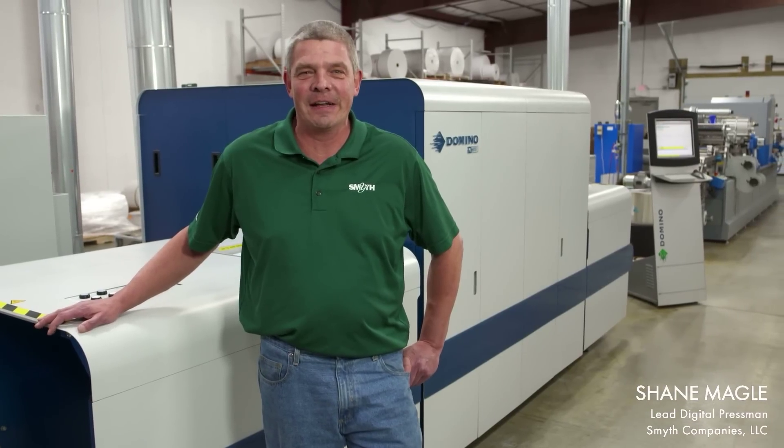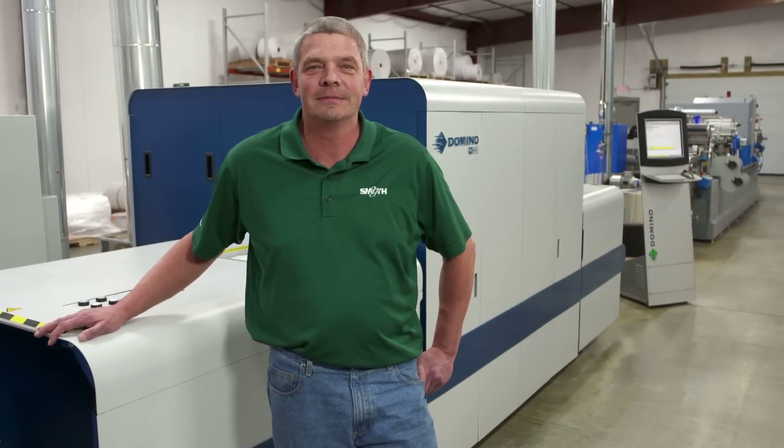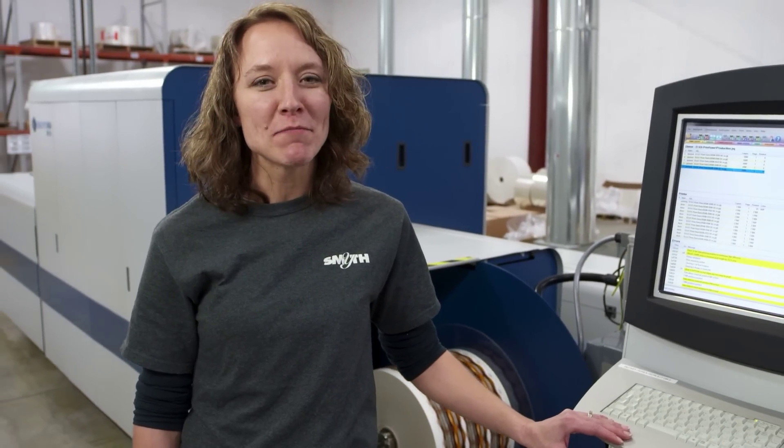As a 30-year veteran in Flexo, I would like to say: thanks, Domino, for making my job a lot easier. On behalf of the Smythe organization and myself, thanks, Domino. Thanks for having me.